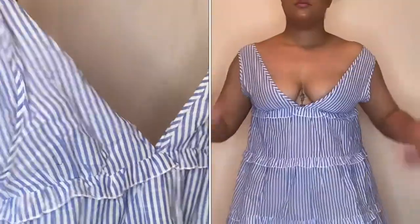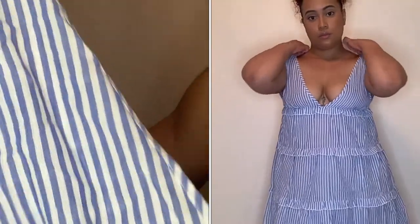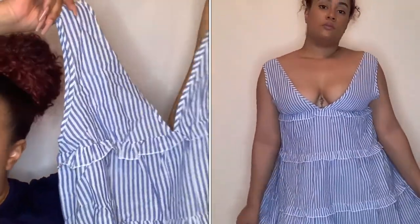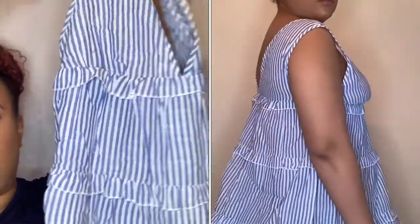Here is a dress I ordered — a ruffled little A-line dress with a deep V in the front. It's blue with stripes and a linen material, so it's perfect for summertime when it's really hot outside. You can throw this on with a cute little hat and some wedges and you're good to go.